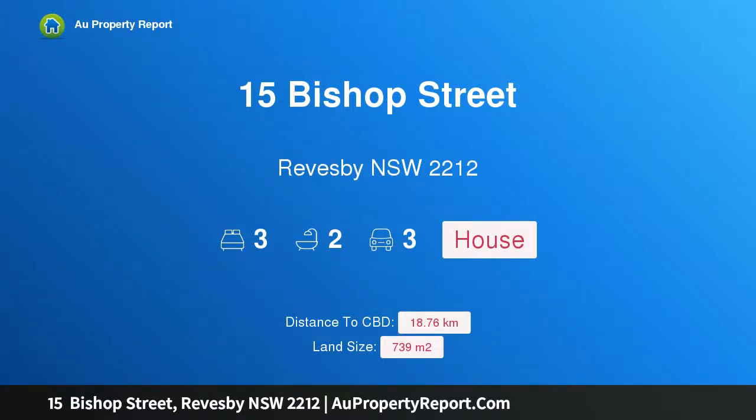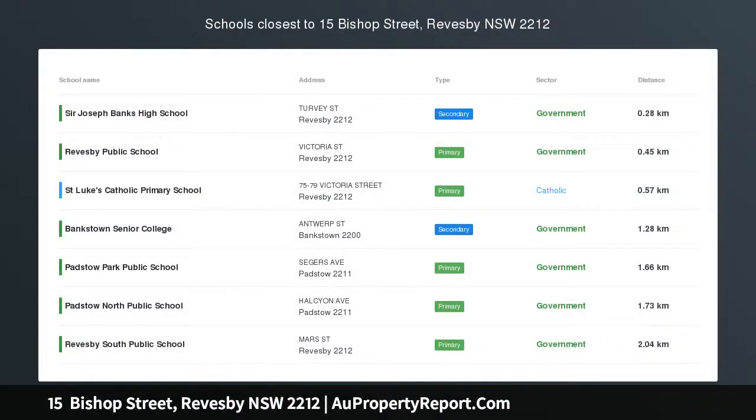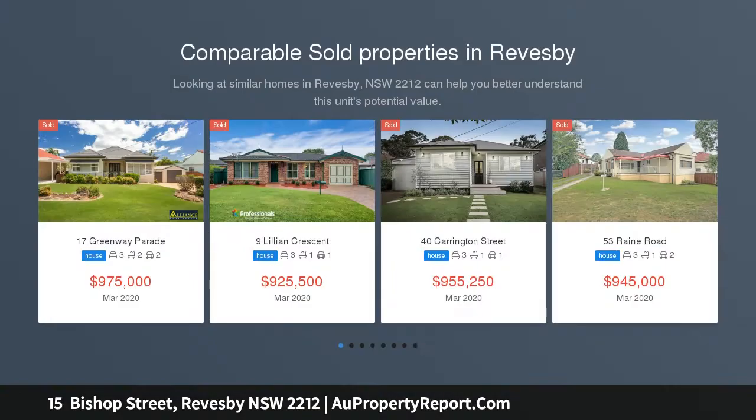Hi, I am glad to introduce property 15 Bishop Street, Reby New South Wales 2212, with a 24 metre frontage on 739 square metres.